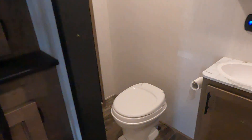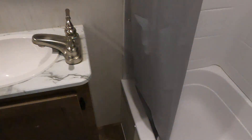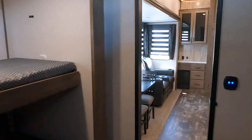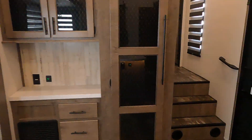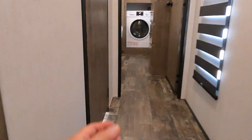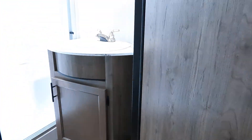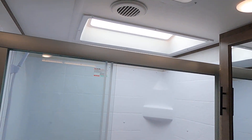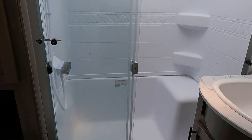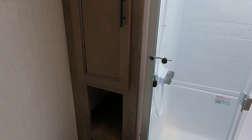Our second full bathroom with a shower tub — lots of room. And our front bathroom with a little more room and a little more storage.